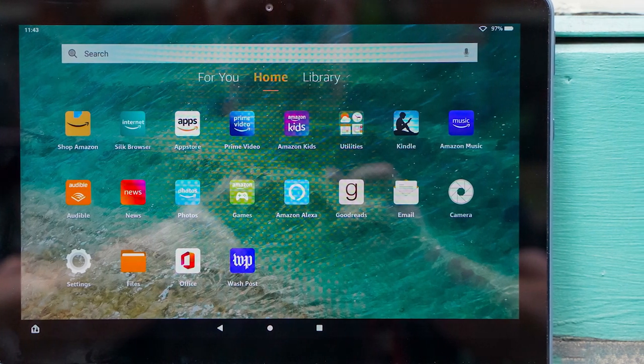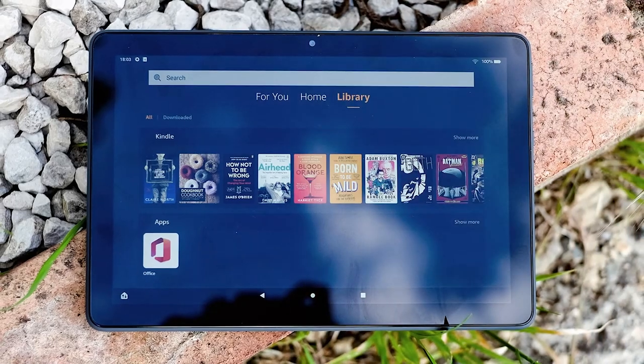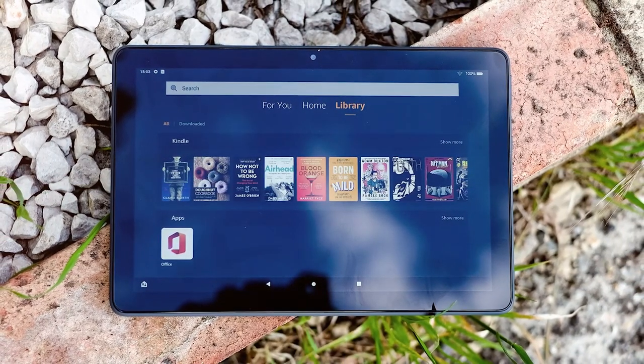At the heart of this tablet is a powerful octa-core processor, ensuring speedy app launches and smooth multitasking. Whether you're streaming your favorite shows, playing games, or getting work done, the Fire HD 10 Plus can handle it all with ease.